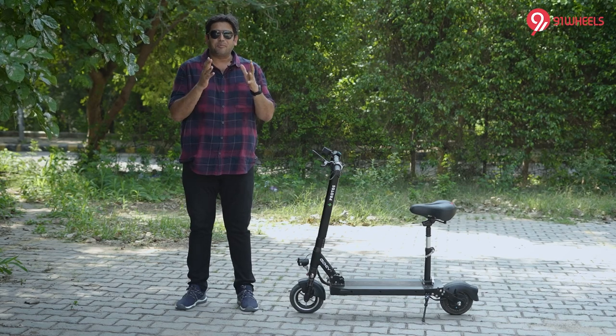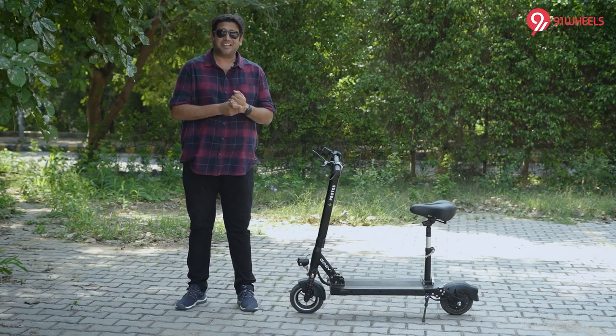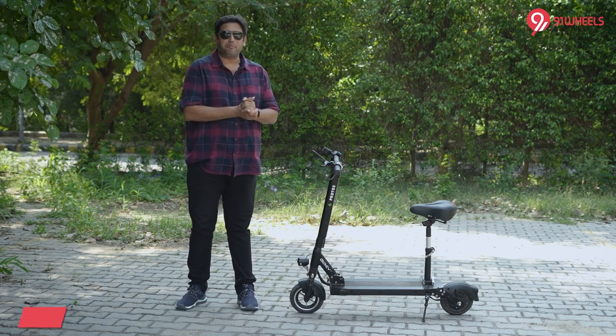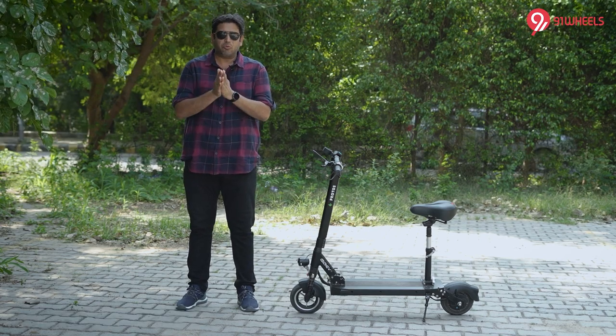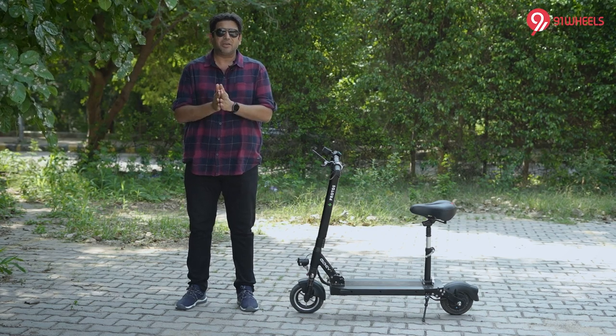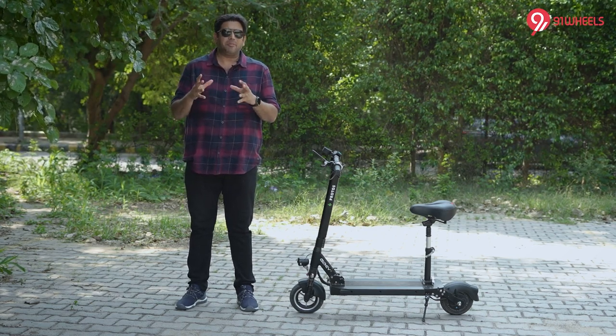Yes, this is definitely the smallest thing we have reviewed and tested at 91Wheels. I am Bani Punia and this is the Marvel Protos. Personal mobility, especially last mile connectivity, in the last few years is quite popular.